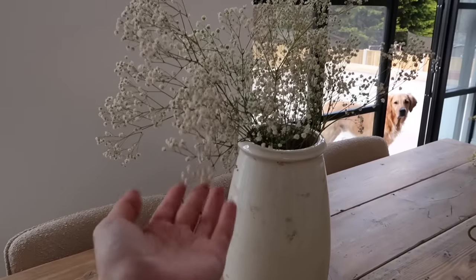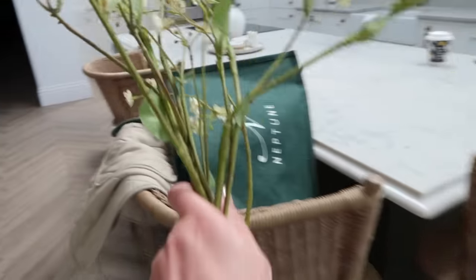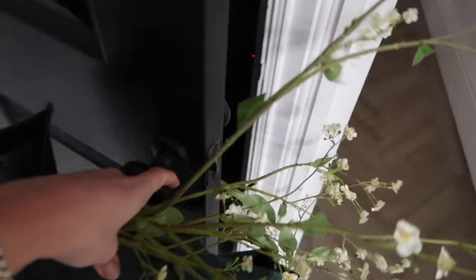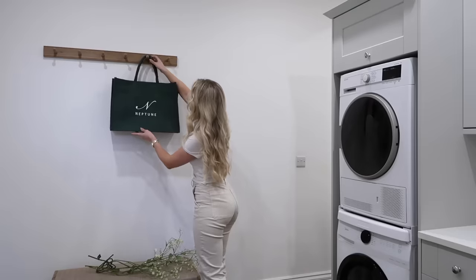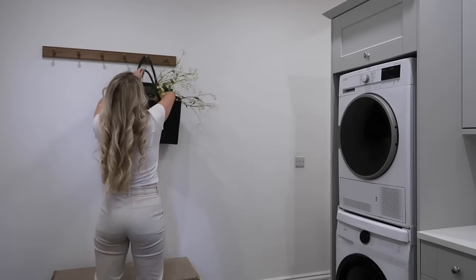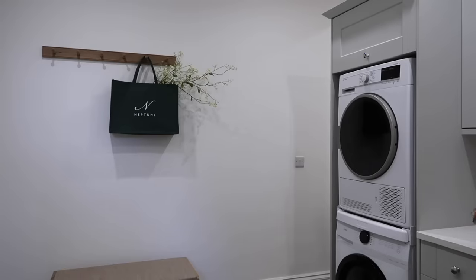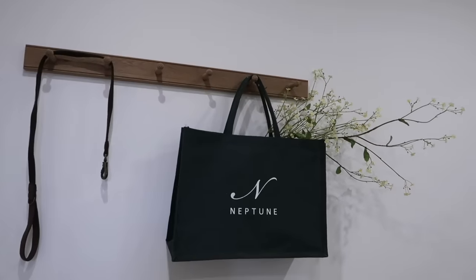I've just popped the dried gypsophila in this Neptune vase and taken out the stems that were in there. I'm going to take this bag that I use for shopping with these stems downstairs into the utility room and pop it on the shelf for a bit of styling. We've got a few spare Neptune bags so I'll pop that there. Which way should I do the stems - facing that way or this way? Then maybe pop something else here - maybe even one of Barney's dog leads. A clean one, just for now, and then I'll get Pinteresting for more ideas.